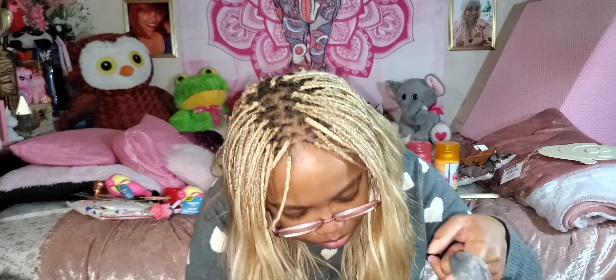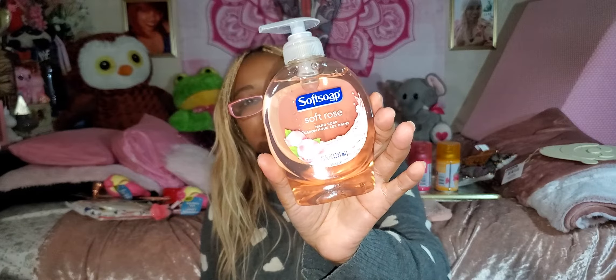Then I got some hand soap. Because I buy stuff on different days, I forget what I have. Now I have the Soft Soap soft rose hand soap — 7.5 ounces. This smells pretty good. I think I might bring that one to my boyfriend's house, or I actually bought it for his house.